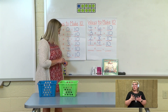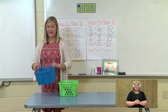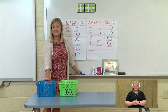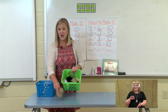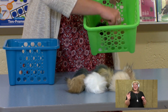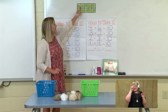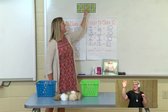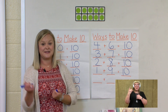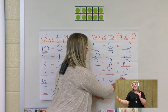Our last way to make 10 — we're moving our last guinea pig over, so our blue basket is empty. We don't need any blue dots. All of our guinea pigs are in the green basket, so there are zero in blue. Let's count the green: 1, 2, 3, 4, 5, 6, 7, 8, 9, 10. Let's count our green dots in our 10 frame: 1, 2, 3, 4, 5, 6, 7, 8, 9, 10. So our last way to make 10 is zero blue plus 10 green equals 10.